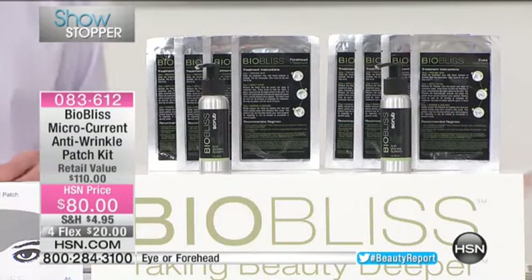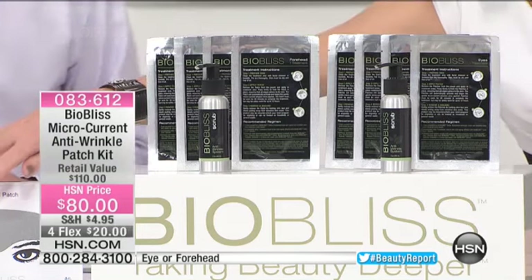At the same time, your esthetician may have tried a solution in the treatment room called a galvanic facial or a microcurrent facial. Through that, she's using microcurrent to push those ingredients to the skin. Our innovation is we take these two hot trends and put them together in one simple, easy-to-use product that's targeted at specific areas. It's really something to see these before and afters.